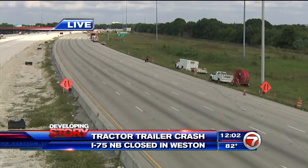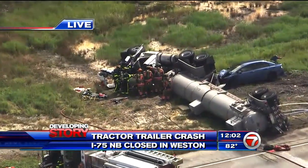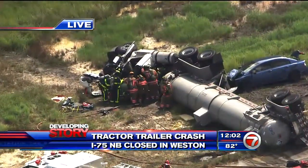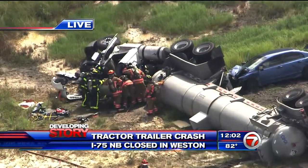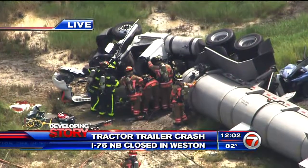As you take another live look at this scene from above, Sky Force HD hovering above a rolled-over tractor trailer on I-75 northbound lanes shut down. We're in Weston near the Royal Palm exit. We're going to stay on top of this story and bring you any details as we get them. Live in Weston, Brandon Beyer, 7 News.